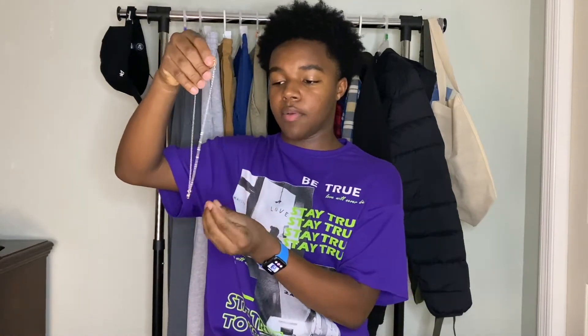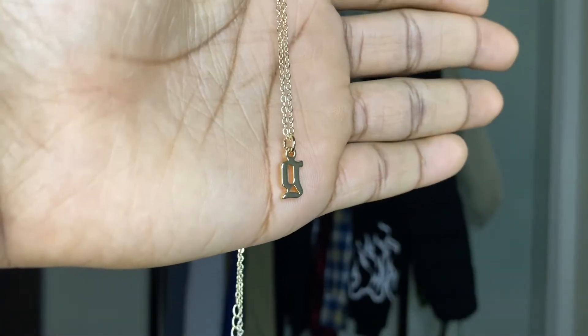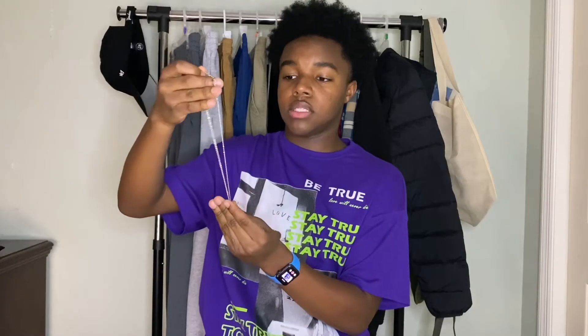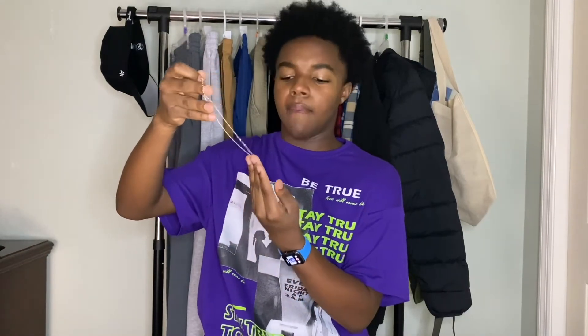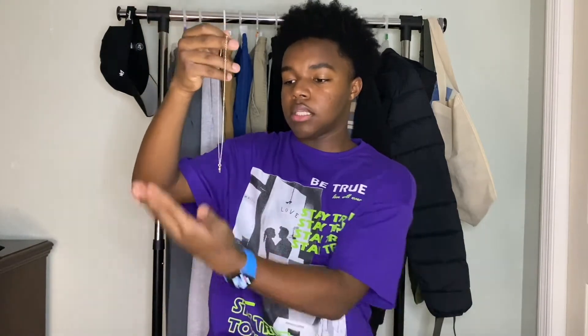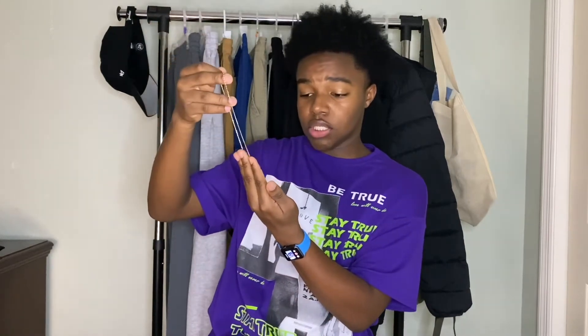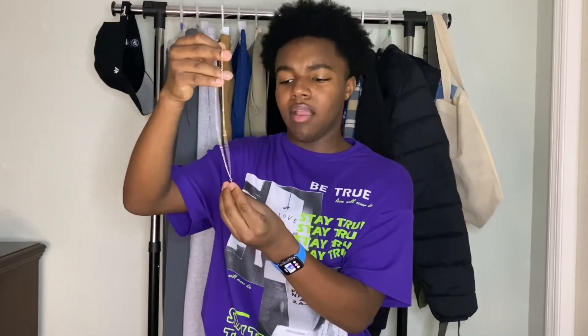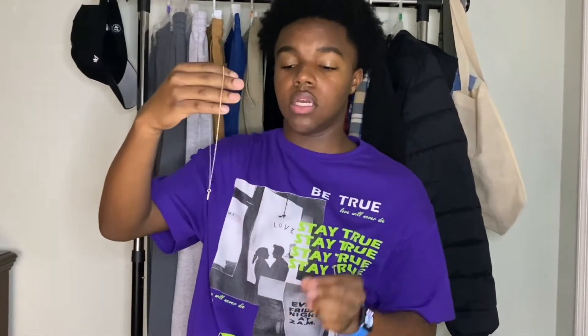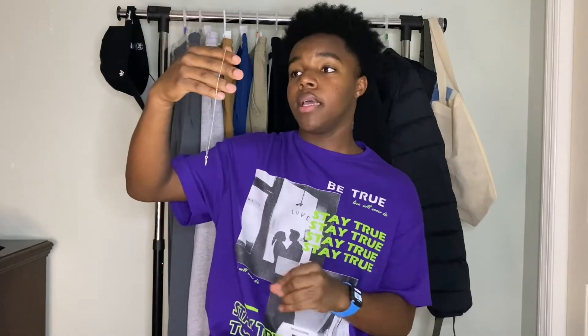The next piece of jewelry is my gold initial necklace from Amazon. The font my initial is in is Old English. It was around seven dollars — it'll be linked in the description. This is one of my favorite necklaces in my collection. It's really good quality and goes great when I layer it with my other gold necklaces.